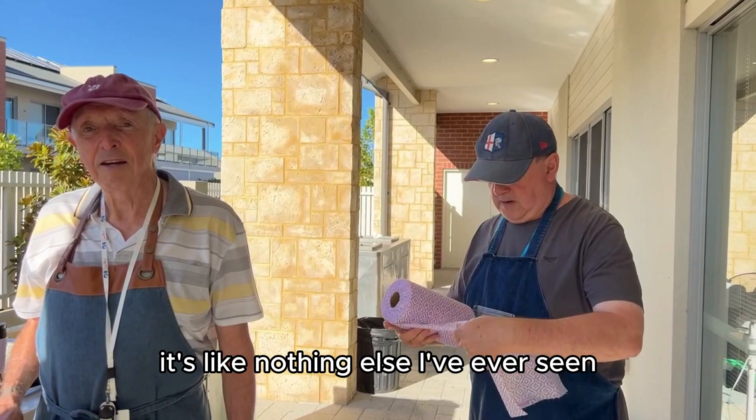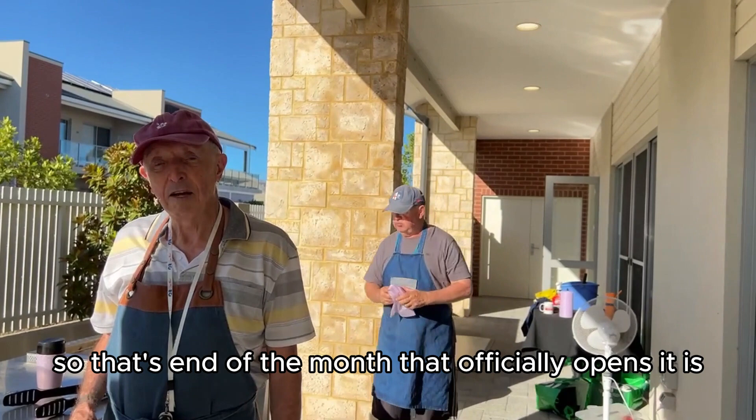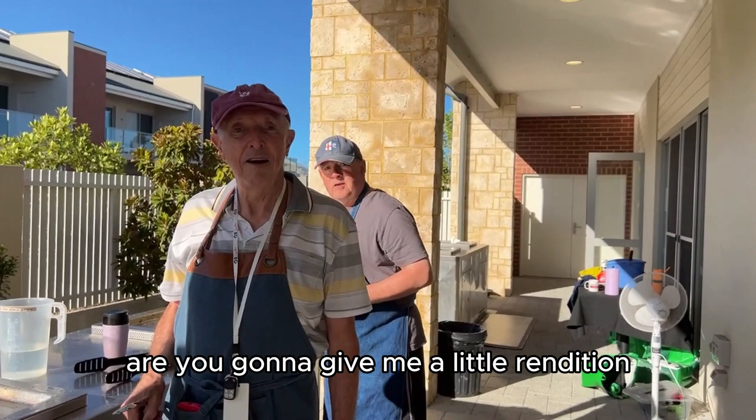It's just beautiful, like nothing else I've ever seen — it's just a gorgeous, gorgeous complex. Absolutely beautiful. And now they've opened up the big swimming pool as well. That'll be amazing — it officially opens end of the month. We've been showing it and it's full, it's gorgeous. Fantastic! So this is the tong castanet — are you going to give me a little rendition before I leave you?